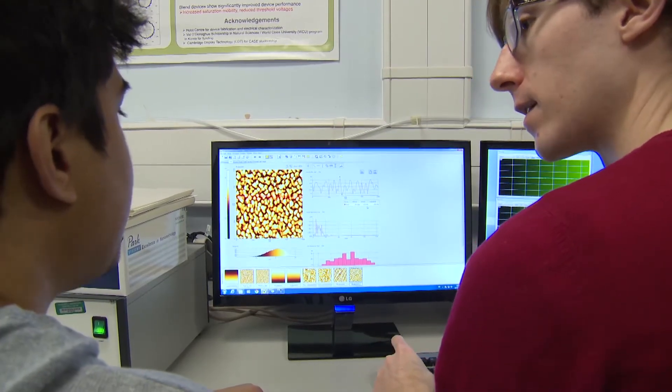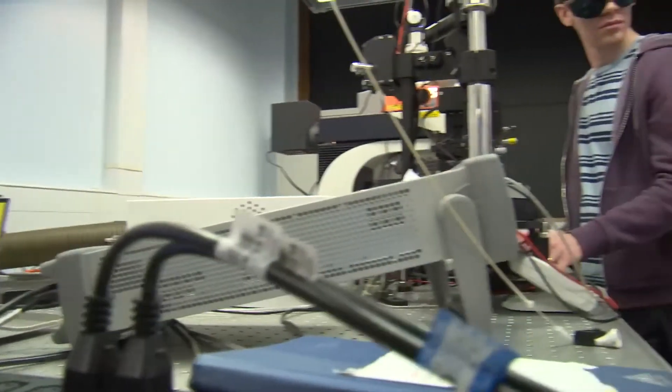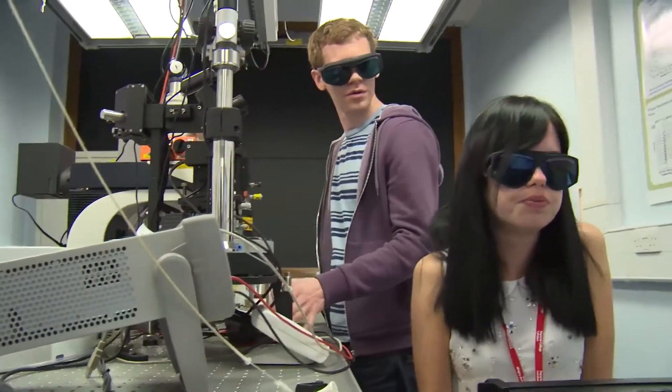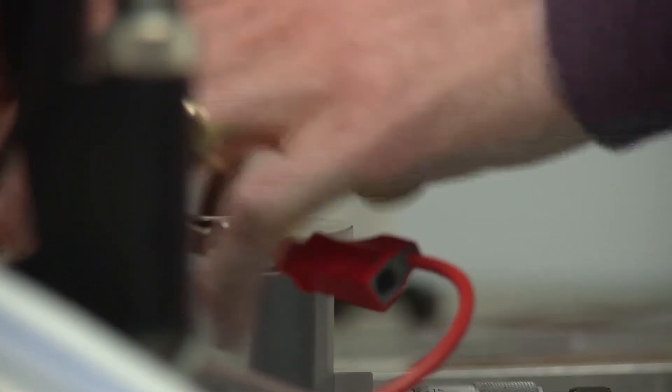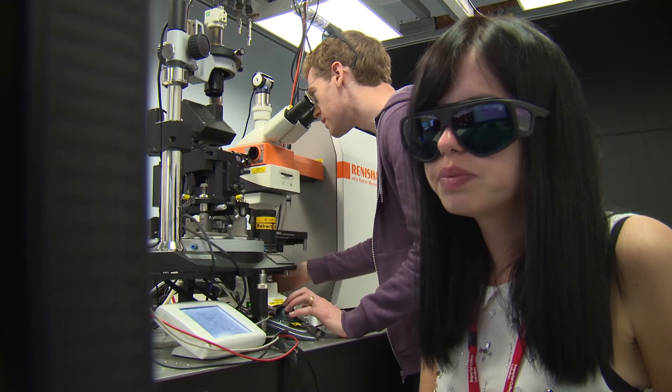One of the benefits that our students have when they come to the Centre for Plastic Electronics at Imperial College is that they are part of a cohort being trained through our interdisciplinary doctoral training centre. We are able to accommodate students with backgrounds in engineering, physics, chemistry and materials. We bring them all together and they learn from each other, taught different aspects of the science and technology of plastic electronic materials and devices, and they can bring their own skills from their undergraduate or master's degree qualifications, gaining a much broader education.